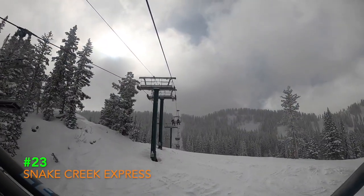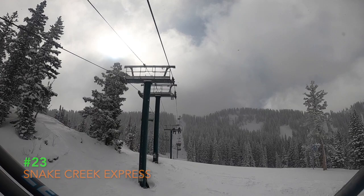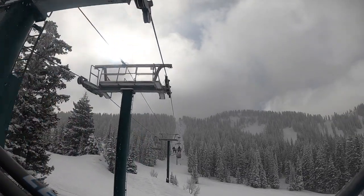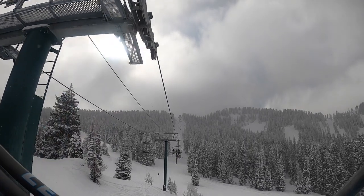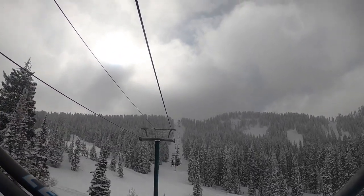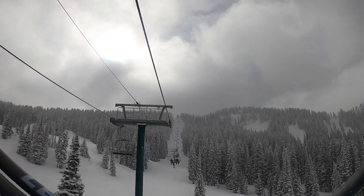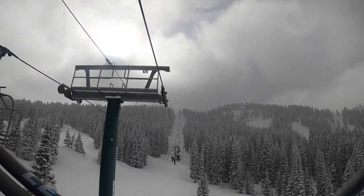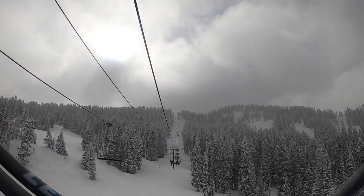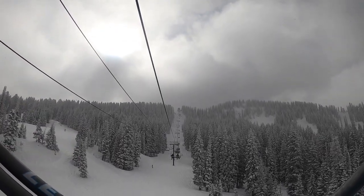23. Snake Creek Express. The good ol' Snake Creek. This lift's got some really great trailblazing runs such as Pioneer, Deer Park, Pine Martin, and if you want the challenge, Doyle's Dive. Doyle's Dive's got the moguls you want. But why is this lift so low on the list? Big reason? It slithers like a snake. Besides that, the terrain is great for trailblazing.